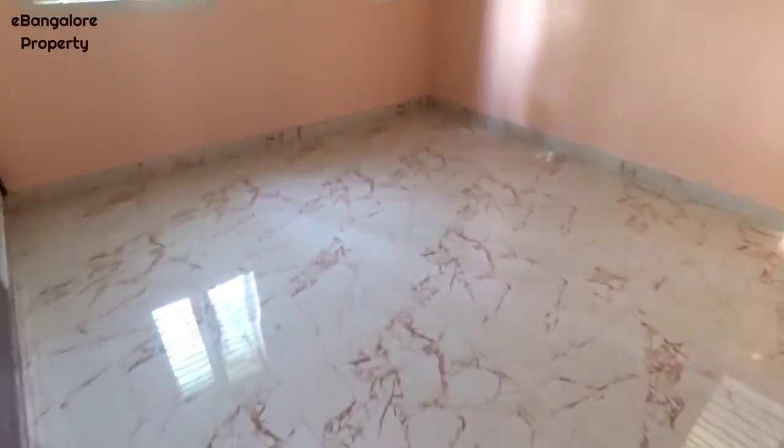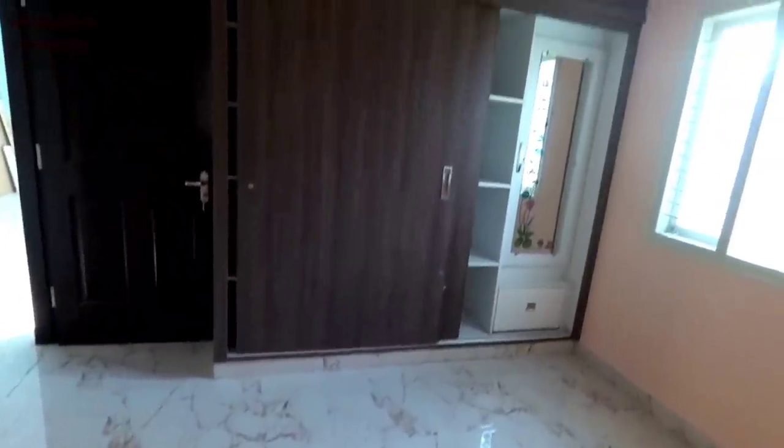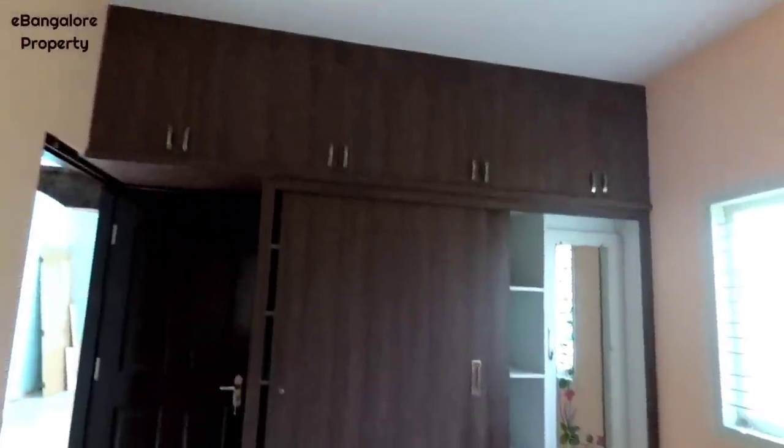Right now, first floor and second floor is available for sale. Ground floor being car parking. This is the second bedroom with wardrobes. And this is the common bathroom.